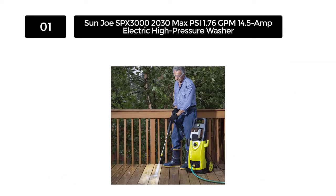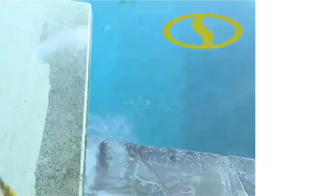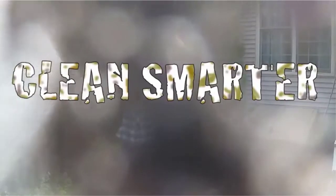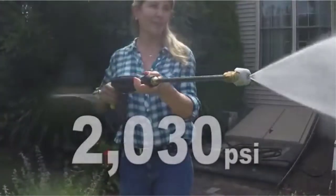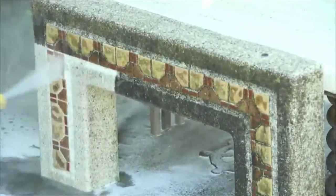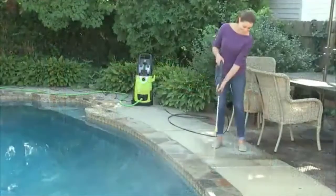It is perfect for medium to heavy duty cleaning tasks such as homes, trucks, decks, driveways, lawn equipment, buildings, patios, and more. Thanks to the two 0.9 liter removable tanks that carry and store different detergents to simultaneously tackle various cleaning tasks.